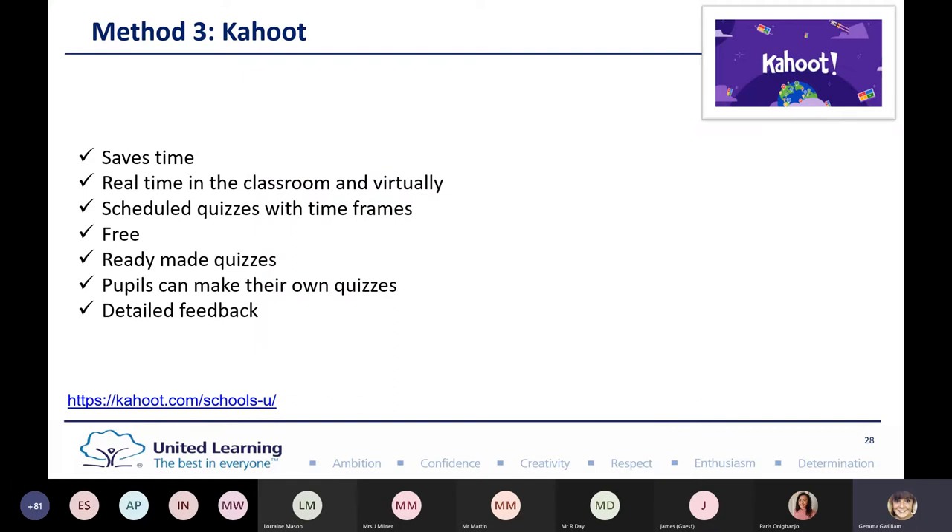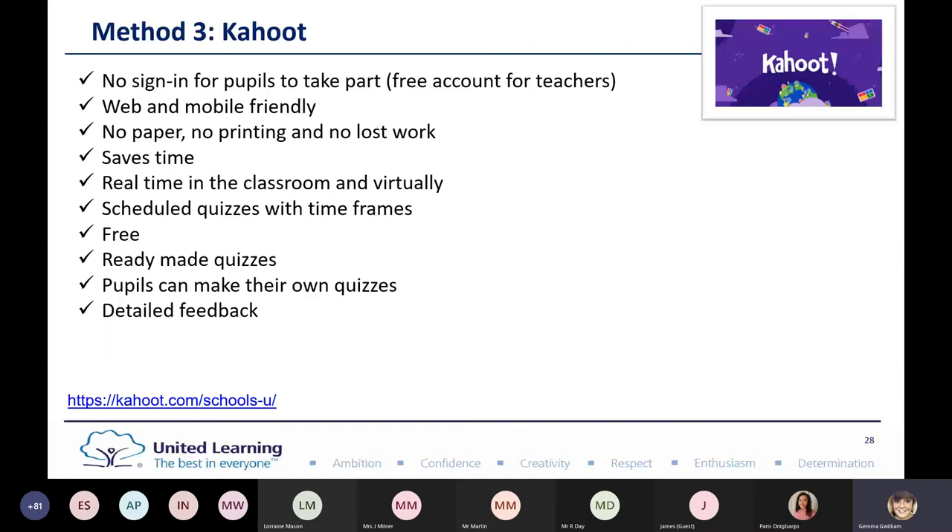With Kahoot, there's no signing in for pupils to take part. It's a free account for teachers — but do check before using any tools outside the 365 platform that your DPIA is in place. It's web and mobile friendly, no paper or printing. The real-time element in the classroom and virtually means everyone can be included. You can schedule quizzes, and there are ready-made quizzes, though I've often found a few errors. Kahoot now integrates with Teams, which is fantastic. Pupils can actually make their own quizzes, so students could create quizzes for you to use to support other classes.